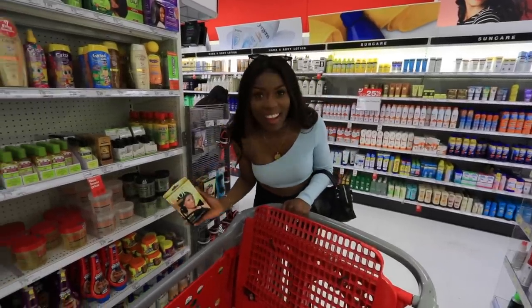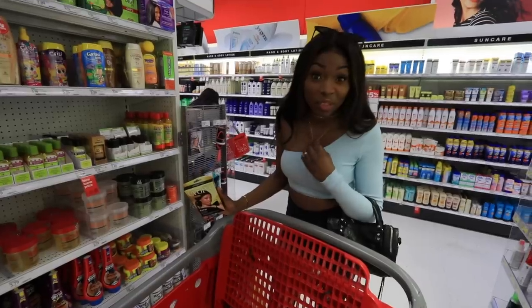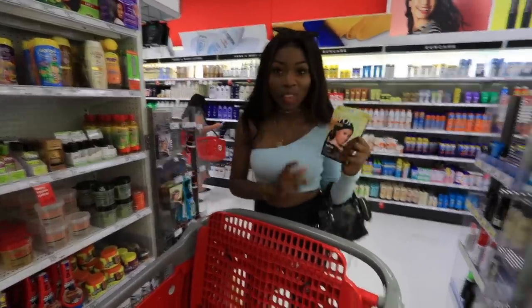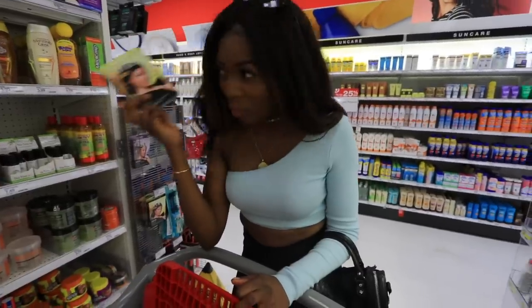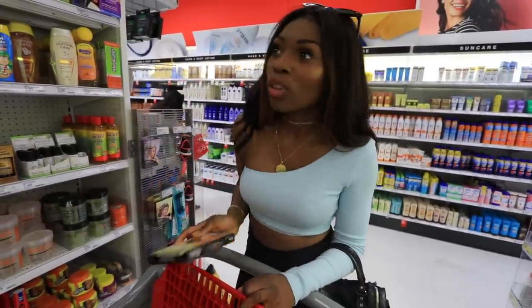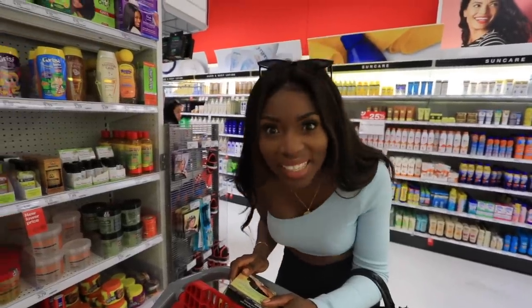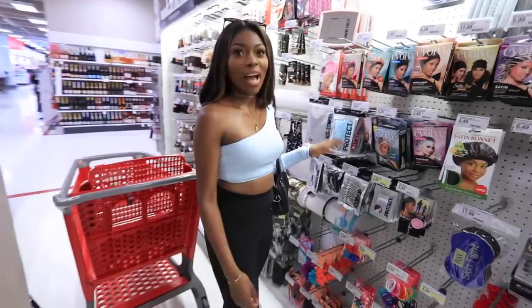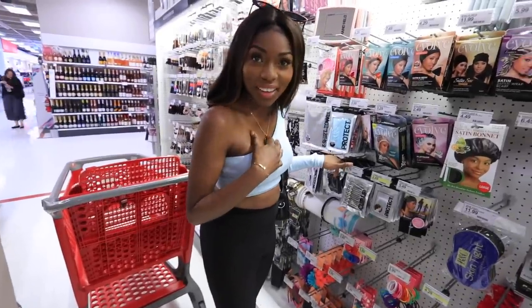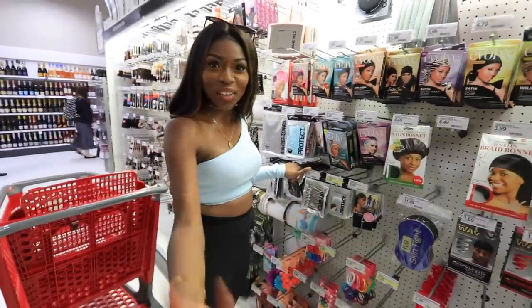Hold on — I think we have a Black hair aisle here. We don't have a Black hair aisle back at home. The fact that I saw someone with a hair wrap on in a mainstream store — oh my, this is development! This is actually the Black hair aisle and it's massive. I'm in satin bonnet heaven! I've always wanted a satin bonnet and we've got it right here in Target.